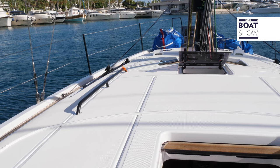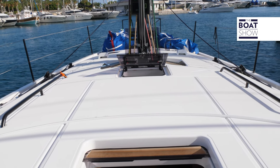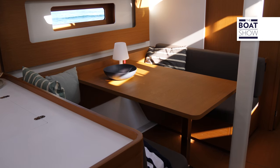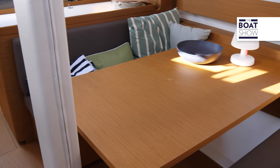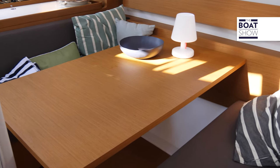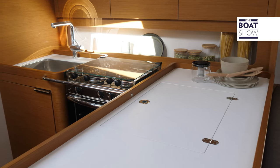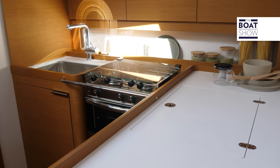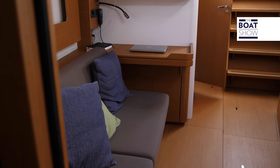The First 44 was born from the graphic and style of the First 53, so it has a reverse shearline that gives dynamism and was very much appreciated. The most important aspect is that in the interiors, instead of having the classic C-shaped dinette, we created a new style dinette with the seats facing each other. This is a classic example where the work of the naval architect, Roberto Biscontini, must be mixed with my work. So, depending on the position of the mast, we created this layout solution, which is different, with the table in a transversal instead of longitudinal position.